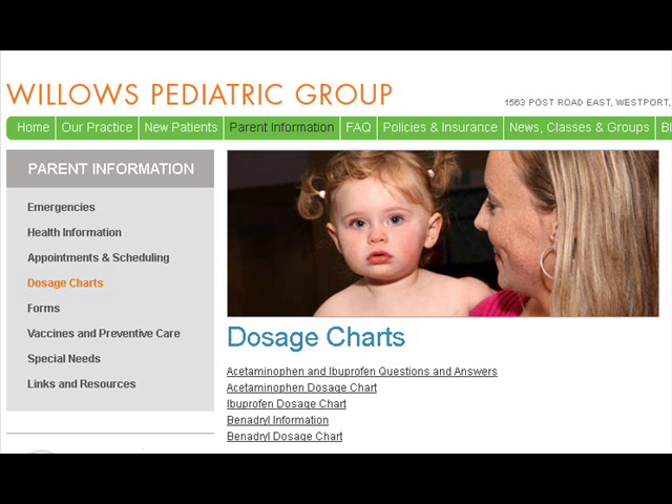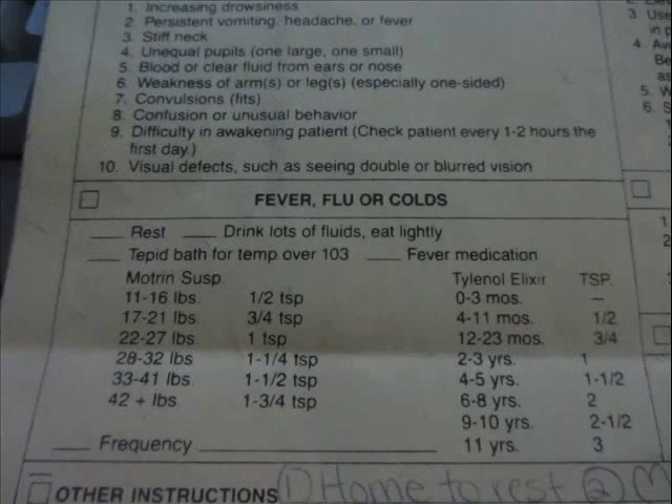One thing I liked on one of these charts was that it listed chewable tablets — like the kind you give to children when they have a fever — and it said that if you were 96 pounds and above, like an adult, you should take eight of them. I can't tell you how many times I had children's chewable Tylenol about to expire and I thought I'd just use those, but I never knew how many to take. So I think it's great that it tells you: 96-plus pounds, chew eight of them.